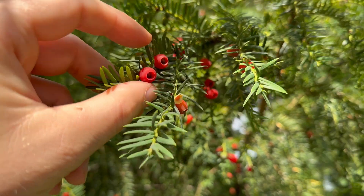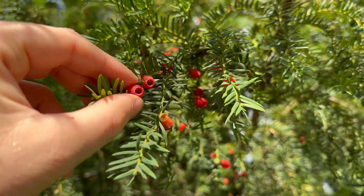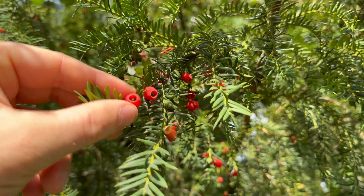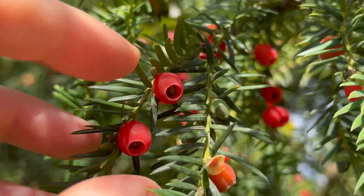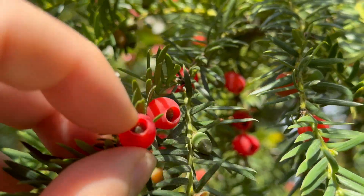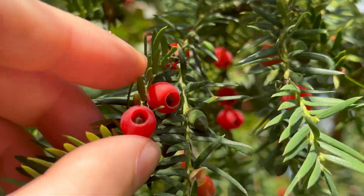Personally I quite like the flesh of these arils — they've got a really weird slimy texture but they remind me a bit of lychees. Again, the flesh is edible but the stones or seeds inside are highly toxic, and if you try it, it's at your own risk.